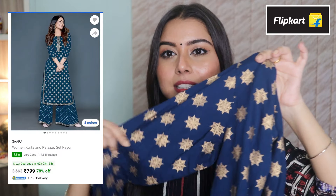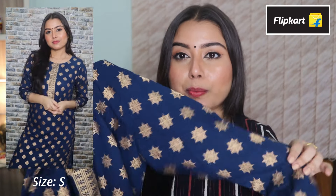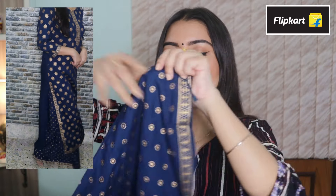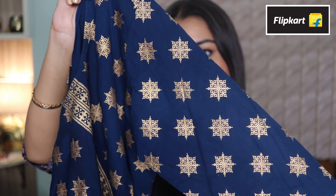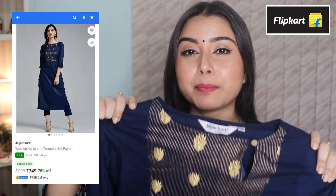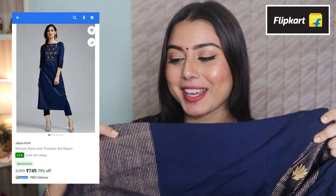The next item I got is this beautiful kurti and palazzo set. Look at the color — it's so beautiful. The kurti comes with three-fourth sleeves and a round neck, and the prints are really pretty. The palazzo also has beautiful print work and it looks so classy. The material is rayon and it's so comfortable to wear.